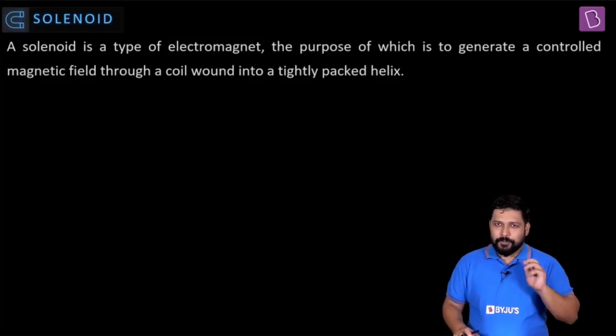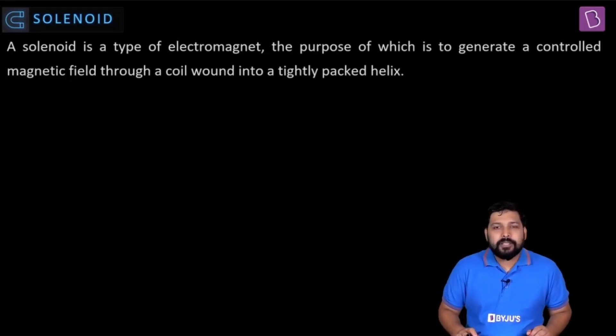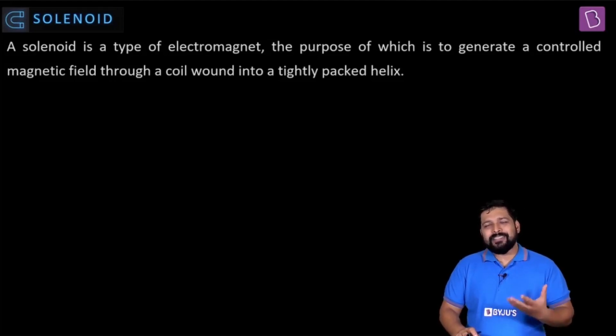We have all at some point experienced a bar magnet. These are called permanent magnets — they have a definitive attractive and repulsive property. We know there are two polarities: a south pole and a north pole.